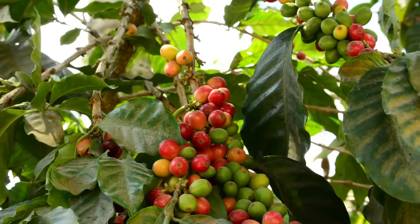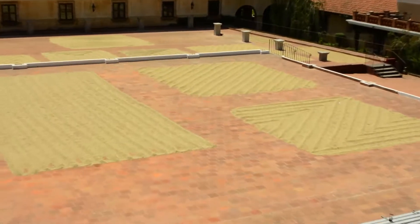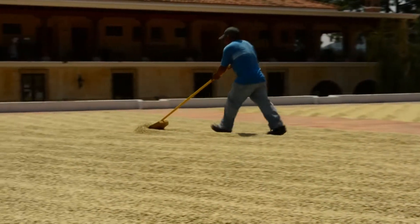The coffee berries are hand-picked, squeezed, and then set out on the patio to dry for 15 days. The creative patterns are made when the beans are turned during this process.